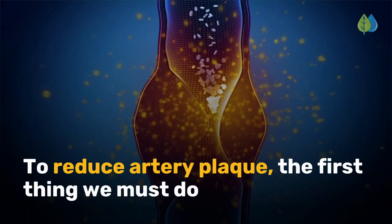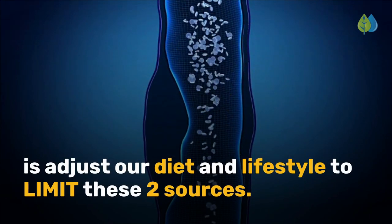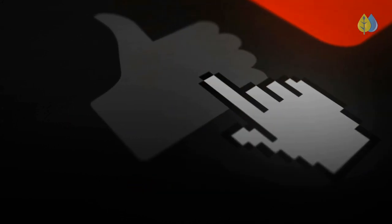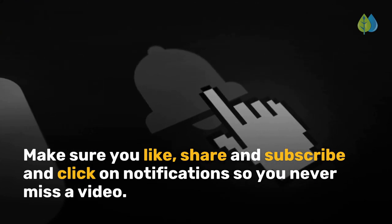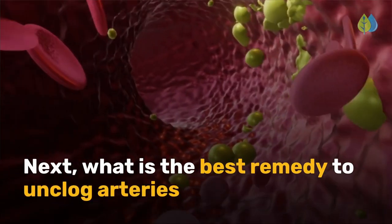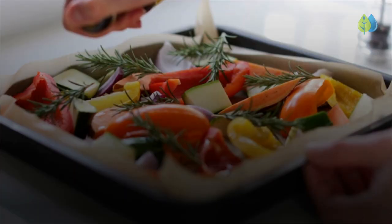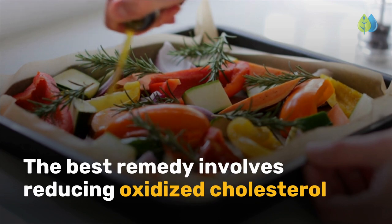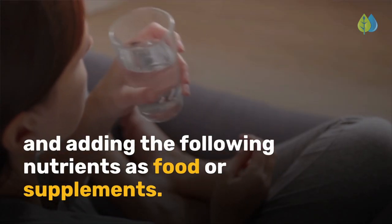To reduce artery plaque, the first thing we must do is adjust our diet and lifestyle to limit these two sources. Next, what is the best remedy to unclog arteries and even prevent plaque from building up? The best remedy involves reducing oxidized cholesterol and adding the following nutrients as food or supplements.